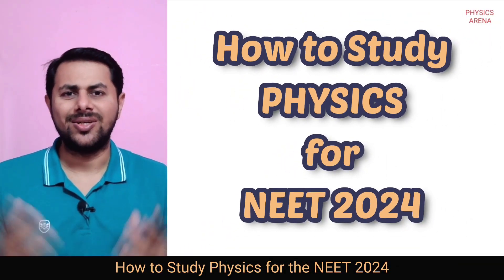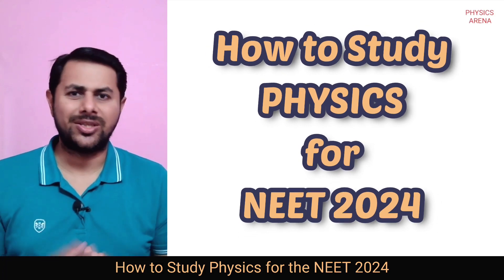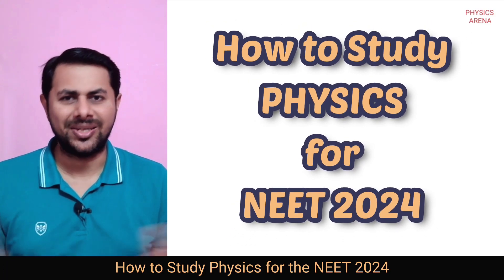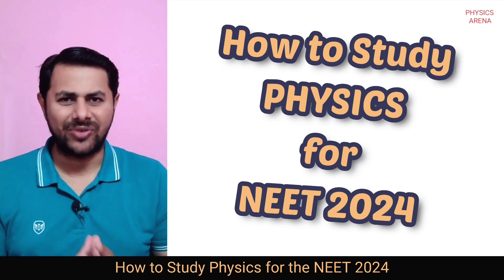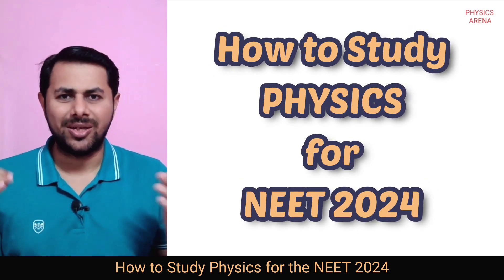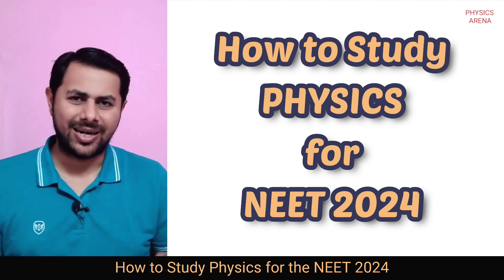Hi students, I am Snehal and in this video we are going to see how to study physics for the NEET 2024 so that you will score 180 out of 180 in physics. It doesn't matter whether you are a beginner, you are at 0 out of 180, you are at 40 or 50 out of 180 — this plan is applicable to everybody. So if you want to note down these steps, just grab a piece of paper and a pen and let's begin.